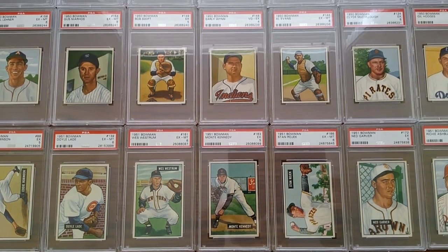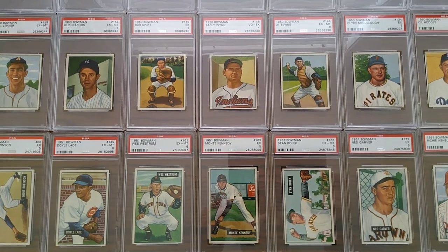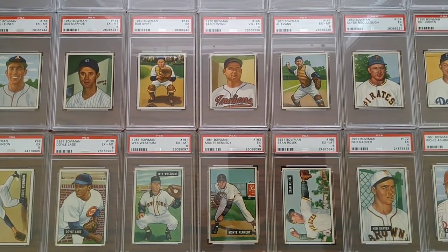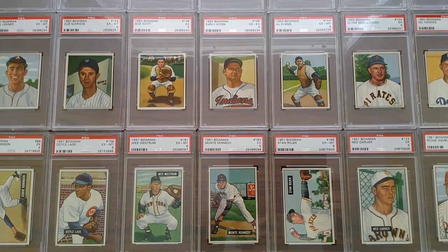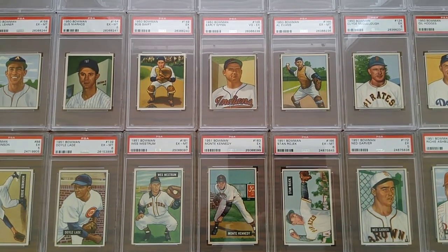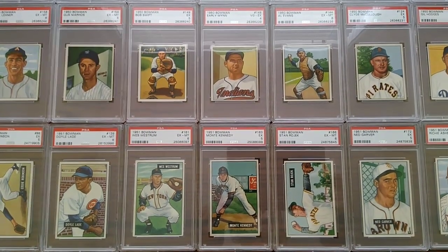Hey everybody, I'm back with a special project that I've been working on. I'm going to chronicle all my PSA-graded cards according to year, starting with my earliest cards dating back from the post-war era — 1948 on up, going all the way up to 51 Bowman that you see right here.